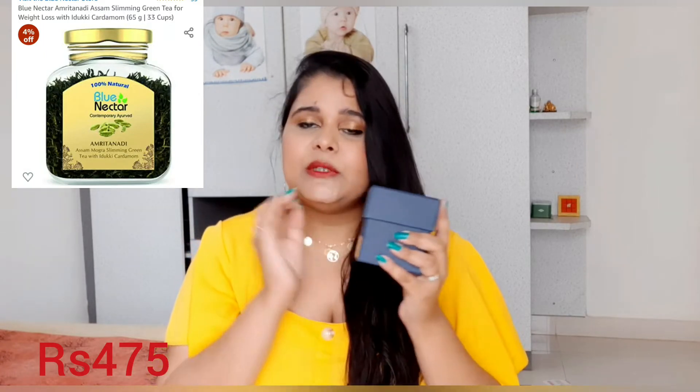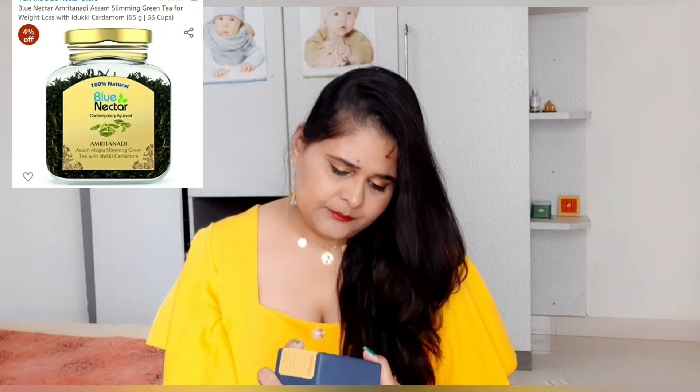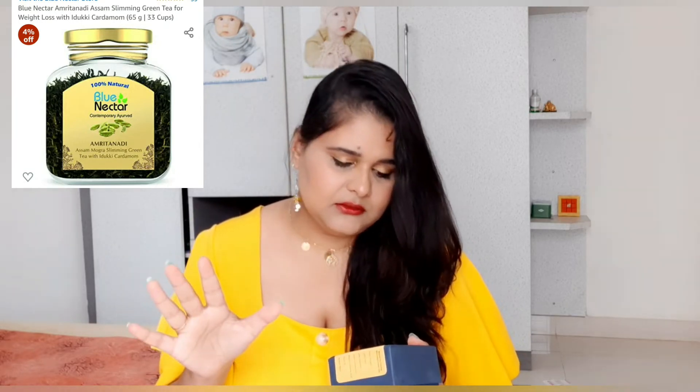It comes in a blue cardboard box — I absolutely love their packaging, it looks so luxurious and so fine. It's 50 grams and inside I got 15 grams free along with it. The price is 495 rupees, which is very reasonable. It is Assam Mogra Slimming Green Tea with cardamom. I absolutely love Blue Nectar's product, and I got the cardboard box out to show you guys what the bottle looks like.